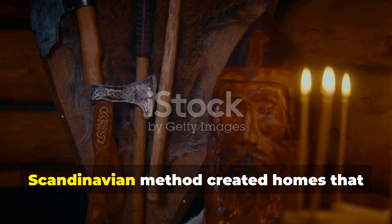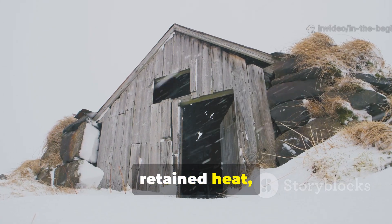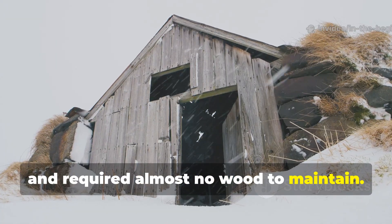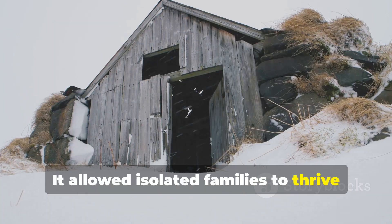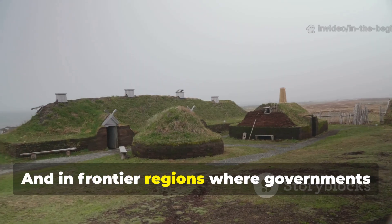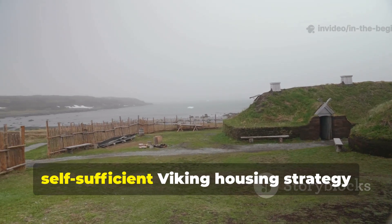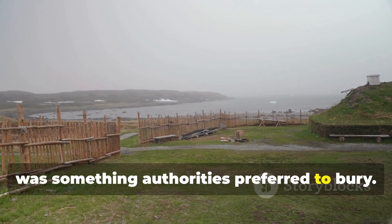This old Scandinavian method created homes that retained heat, resisted storms, concealed sound, and required almost no wood to maintain. It allowed isolated families to thrive with almost no external support. And in frontier regions where governments wanted newly settled populations dependent, visible and easy to reach, this silent, self-sufficient Viking housing strategy was something authorities preferred to bury.